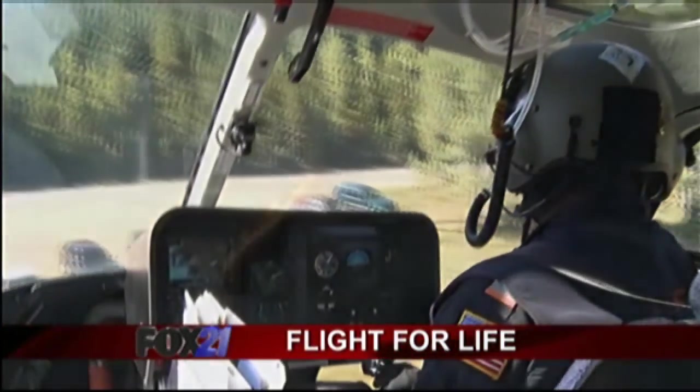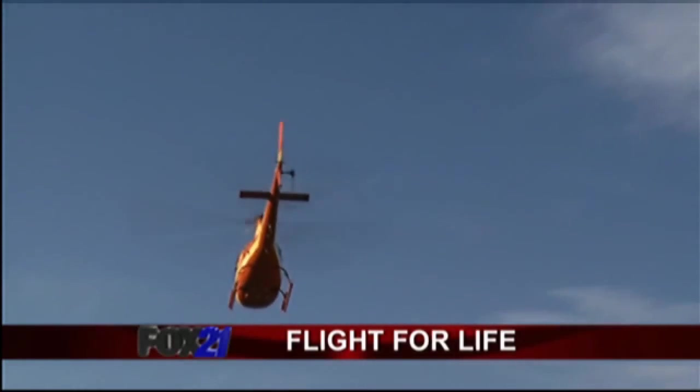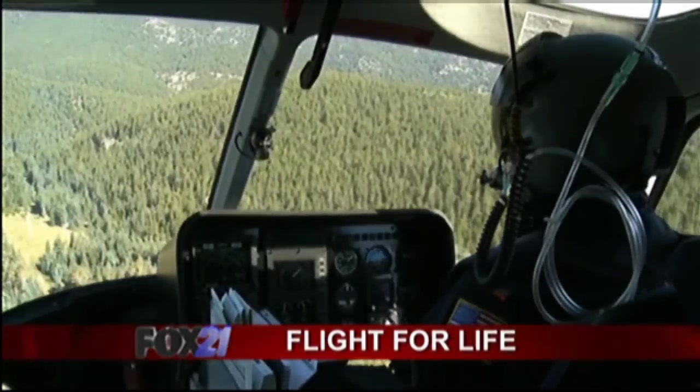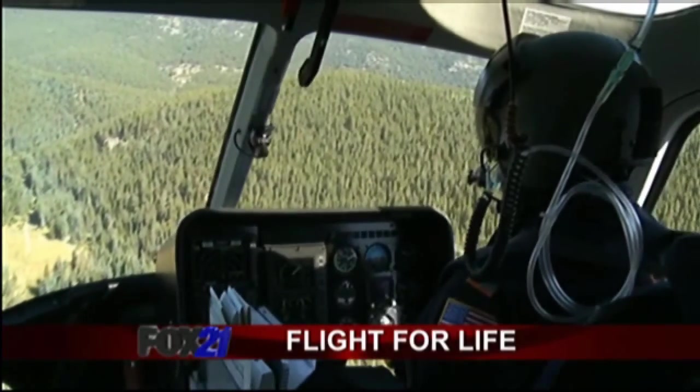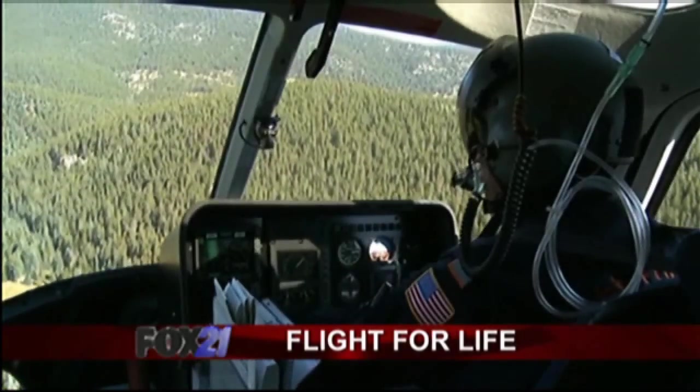Every pilot has several thousand hours of flight time and intensive experience. They decide when it's safe to fly, although any member of the crew can cancel a flight if something just doesn't feel right. But more often than not, Flight for Life is soaring the skies of Colorado, getting the job done. We really pride ourselves on our safety, and that comes without saying — it's fundamental.